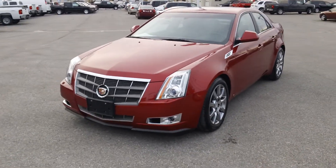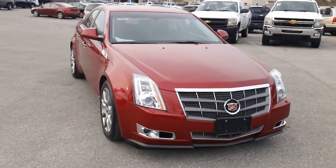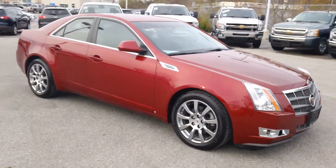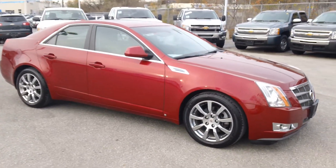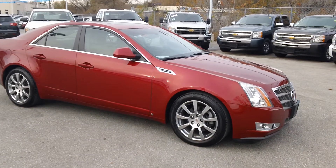It certainly won't last long, so if you're interested in more information on this car, please email us at sales@OntarioMotorSales.com or call us direct at 1-877-725-1777. Thanks for checking out this video and we'll talk to you soon.